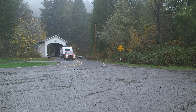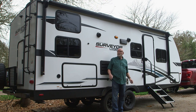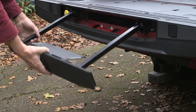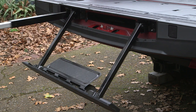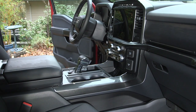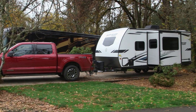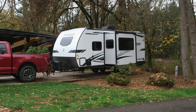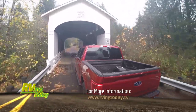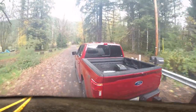RVers will likely find the Surveyor Legend 240BHLE bunkhouse is a fine companion for camping adventures. Abundant safety and convenience features, plus excellent drivability and fuel economy, make the F-150 an attractive towing option for RV enthusiasts. Match the truck to the right-size trailer like the Surveyor Legend 26-footer and your RVing adventures are limited only by your imagination. For more information, log on to our website at rvingtoday.tv.